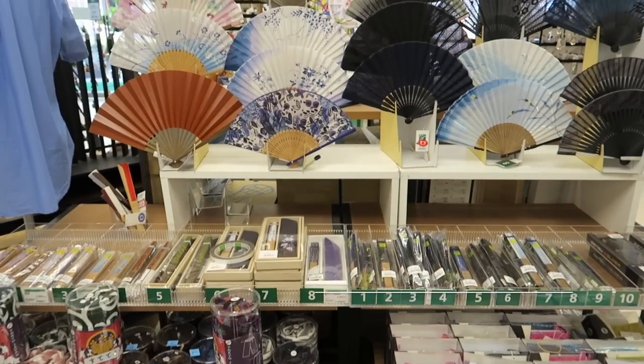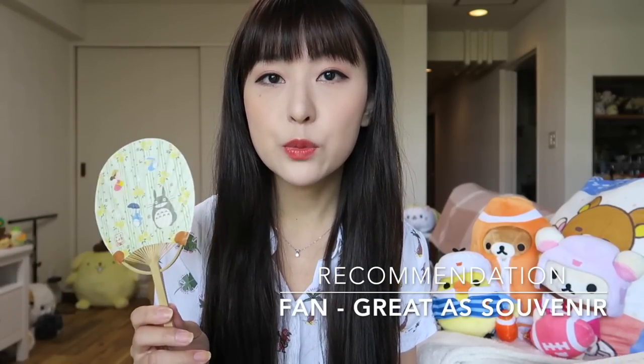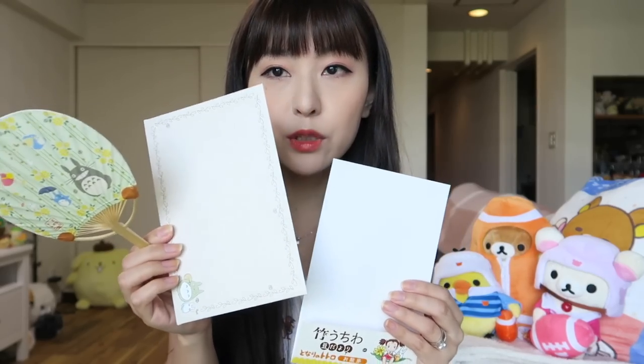The next item I recommend you buying is a fan. There are different sizes and different patterns. This one is actually a mini size. What's special about this one is that when you buy it, it actually comes with a little envelope. You can write a message on the back of the fan, put it in the envelope, and mail it as a letter or gift to somebody. So instead of mailing postcards to your friends and family, maybe get them one of these because it's so much more useful. If you're just getting one for yourself, you can use it while you're traveling here in the summer and bring it home as a great souvenir.